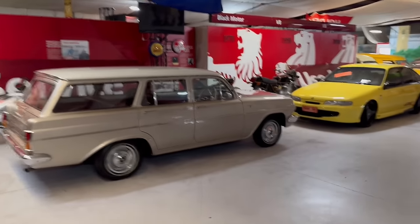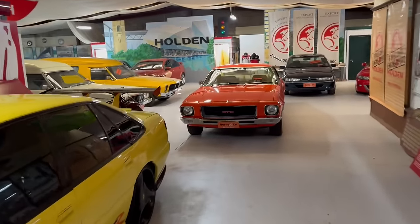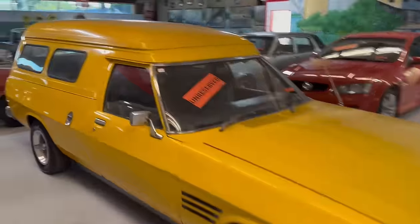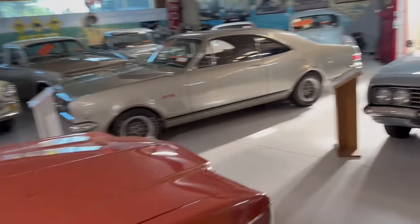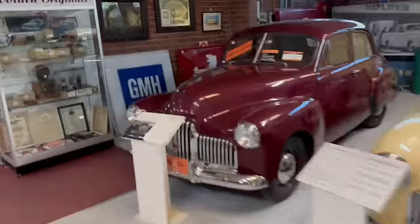So there you have it, ladies and gentlemen. Before I go, I'll just show you down this way — I know it's only another minute or so of your valuable time. Let me come down here and quickly show you some of the signage that's also going under the hammer. It's pretty important, some of this signage — there's a lot of it.